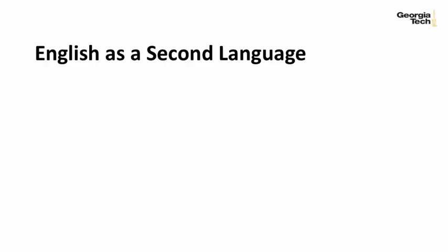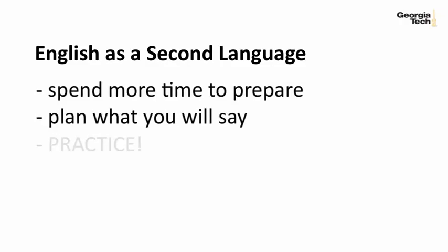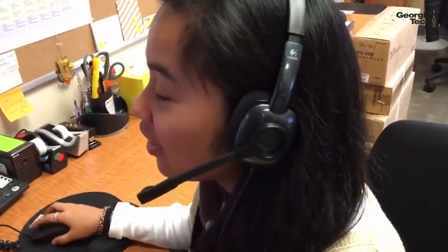While meeting online can be very much like meeting in person, there are also special situations that make it different and more challenging. And because English is not your first language, you'll need to spend more time getting ready for English-only meetings. You'll need to plan what you'll say and practice. Your voice can sound different when you use a microphone, or be more difficult to understand. So it's very important to pay extra attention to the pronunciation skills we looked at in Module 1. Let's quickly review some of the important points.